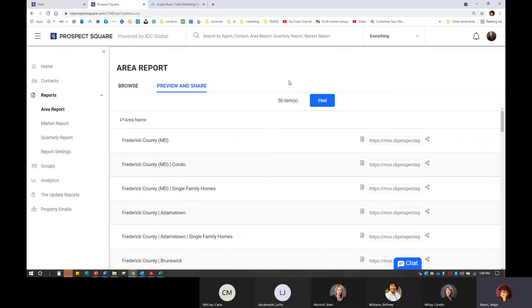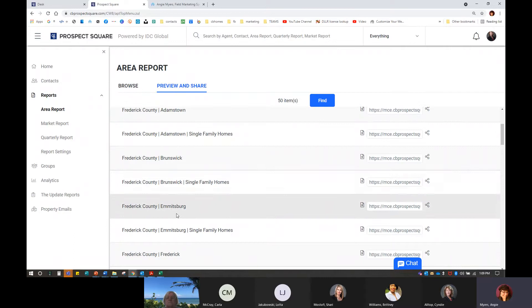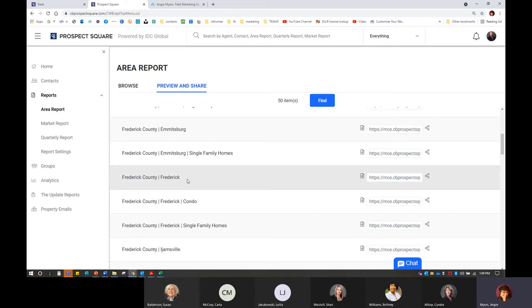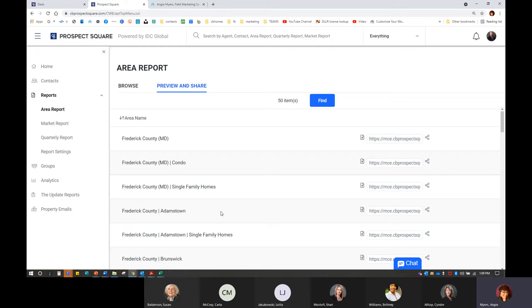I'm choosing Frederick because here we have Maryland and here we have Virginia. We want to be very careful — 'MA' does look like Massachusetts but it is Mid-Atlantic. So make sure you're looking at the county and also the parentheses to confirm you're in Maryland. We'll go ahead and select that one and perform our search. You can see I can get into Frederick County itself, condos or single family homes, and then areas like Adamstown, Brunswick, Emmitsburg, and Frederick itself — each having its own zip code or a bunch lumped together.